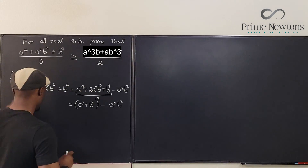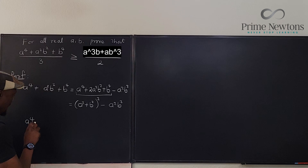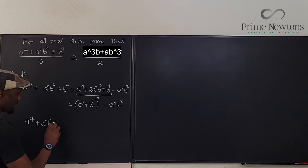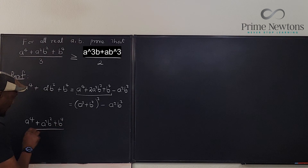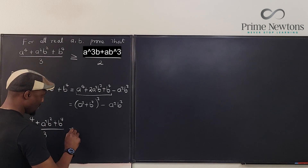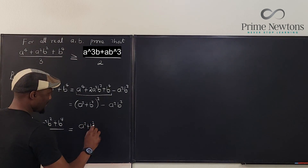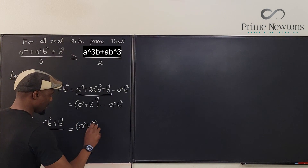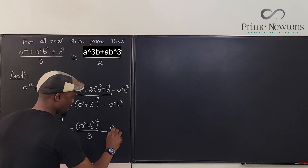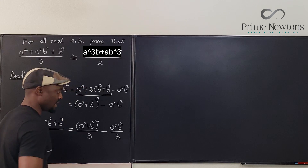Therefore, (a⁴ + a²b² + b⁴) / 3 = (a² + b²)² / 3 − a²b² / 3.